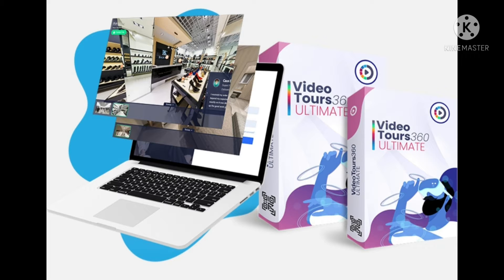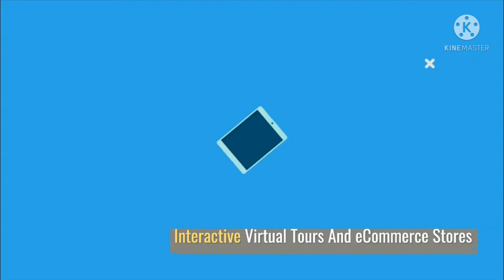Click here to claim your free copy now. The world's first ever virtual 360 tour builder with built-in live video chat, ecommerce, and gamification. Create and sell virtual video tours to your clients in minutes.